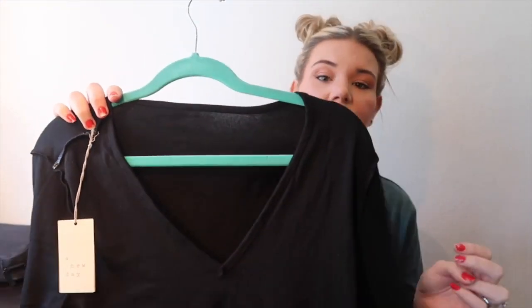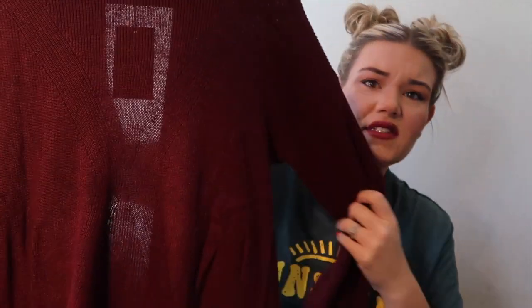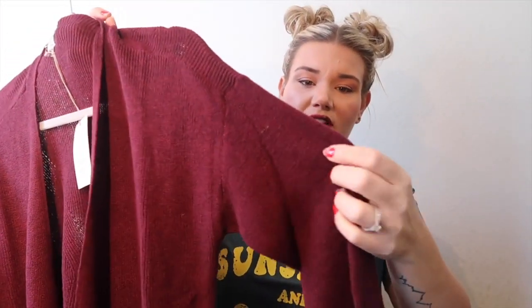I also have two basic black A New Day tees in size large — they feel like a dry-fit material but super soft. Just a large V-neck T-shirt. I'm glad I went large because they are really form-fitting, and I didn't want everything too tight at work. There's also the same style in long sleeves. Then another cardigan — A New Day brand, medium — it's more sheer, kind of see-through with a light pattern. No pockets, long sleeve, not as fuzzy but nice.